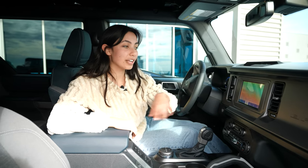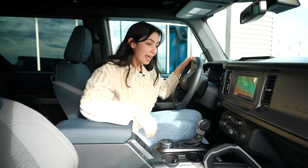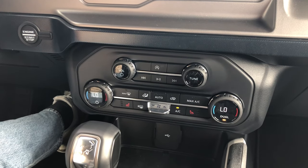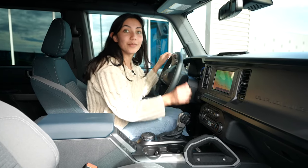Super easy for navigation, phone, Bluetooth, stuff like that. And then over here you have all of your AC controls, all of your heat and stuff like that. The AC is on really high and it feels really nice.